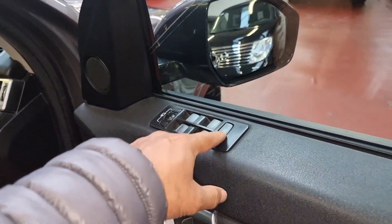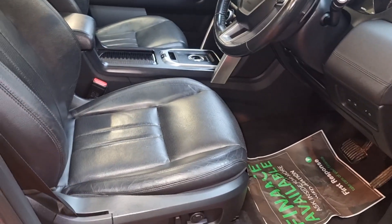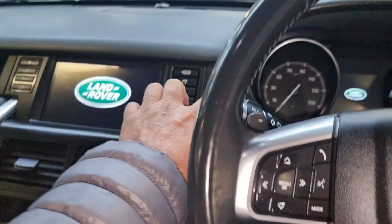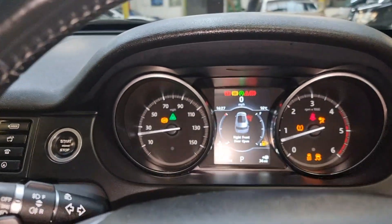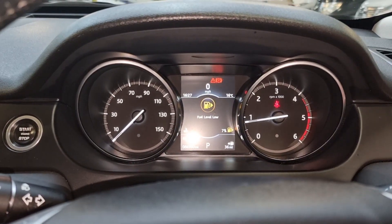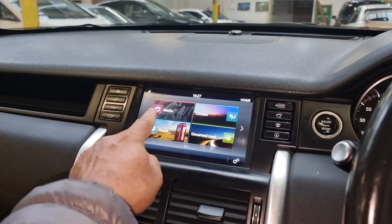All electric windows, child locking, seats, and everything are controlled from the driver's side with all electric seats. Let me just start the car — it is keyless start. The car has just started, and the mileage is eighty six thousand, five hundred and ninety two — 86,592 is the current mileage.